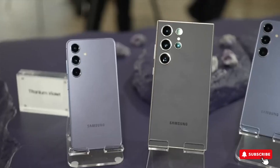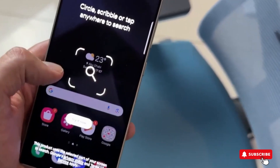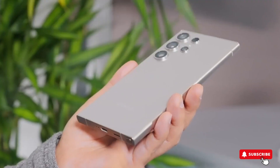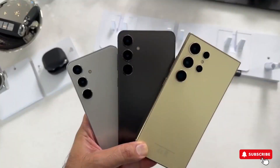Looking forward, there's talk about a new product called the Galaxy Ring. It's supposed to be an advanced health ring that can check things like blood pressure and blood sugar levels. It'll work with Galaxy smartphones, and if it does well, it could offer advanced health tracking at a reasonable price.